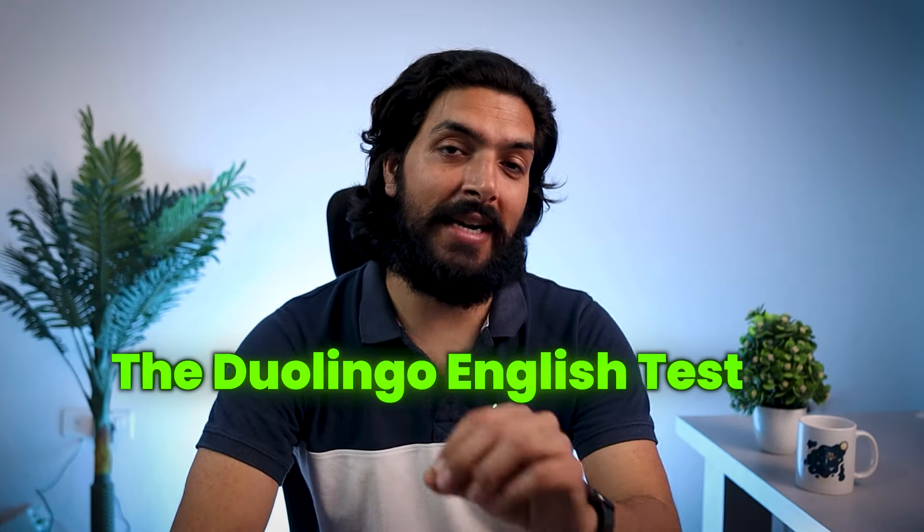Welcome back to Learn with Sam and Ash. In this video, we are diving into English Proficiency Testing with the DET, the Duolingo English Test. Whether you are planning to study abroad or to enhance your English skills, the DET or the Duolingo English Test is the best test out there.